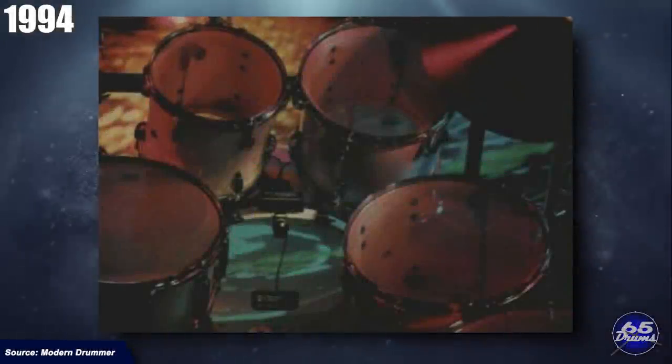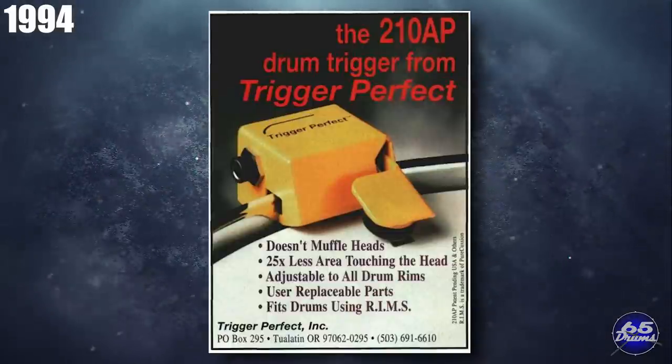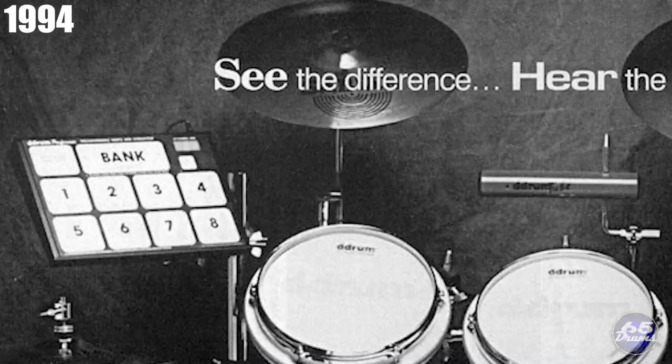1994 saw the release of the Mystique Sound Solution Triggers, the J2000, 1000, and 5000. In 1994, Trigger Perfect released The Bone, a pad that you could mount on top of a hi-hat. They also released an updated trigger, the 2010 AP. In 1994, D-Drum released the Remote Control 1 (RC1), similar to something Simmons had done years before — it let you change kits with the tap of your drumstick.